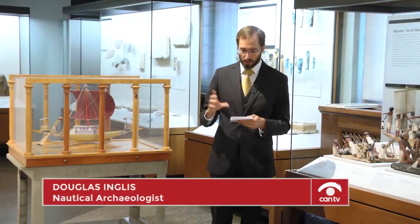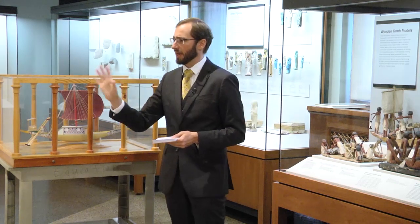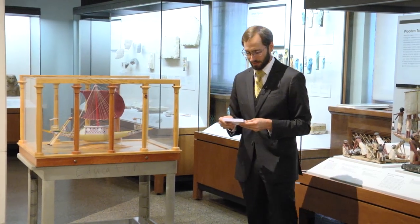You can see what this would have looked like on the next slide. These boats would have originally been painted. This is a model from Meket-Re — just keep in mind, this is what the boat in the Field Museum would have kind of looked like: red cross beams, perhaps a green-painted hull, and yellow. They found traces of paint on some of these boats.